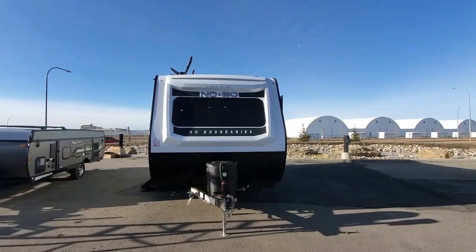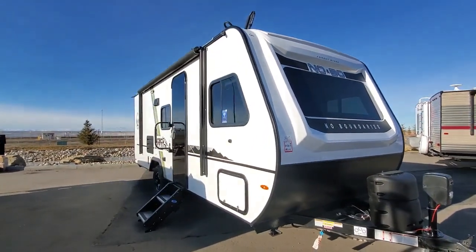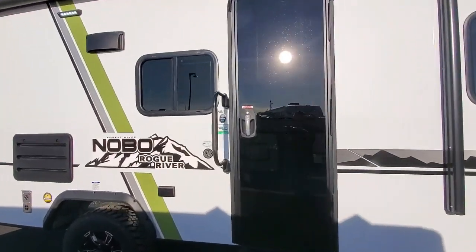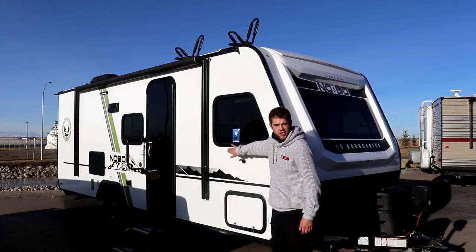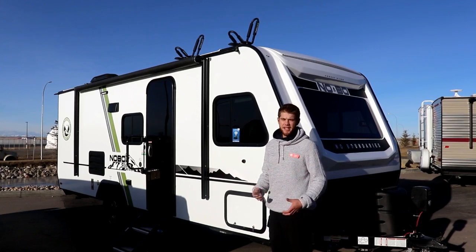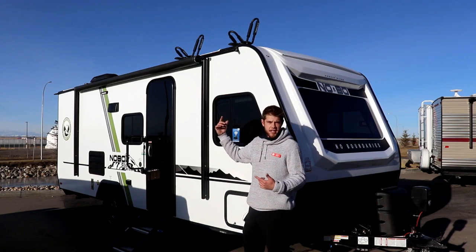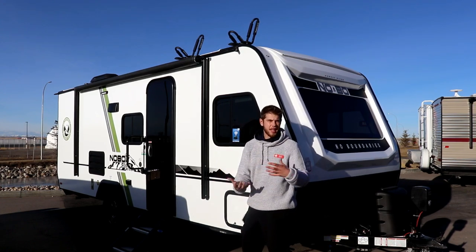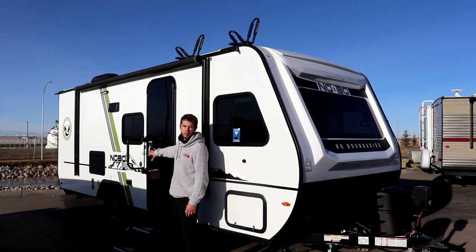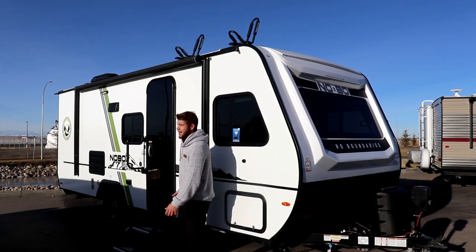Let's go over some great exterior features on this unit. Starting up at the front, you're going to see your power tongue jack and liquid propane quick connect. So if you've got an outside barbecue, it's nice and easy to quick connect here. We've got our Wi-Fi Ranger — so if you find yourself somewhere with a weak signal, you can actually amp up your signal and get some better Wi-Fi. There's a nice big power awning with LED lighting underneath it. And exclusive to the Rogue River Edition, we have this awesome blacked out fiberglass door with a heavy duty handle. It feels great opening and closing it and it looks great too.